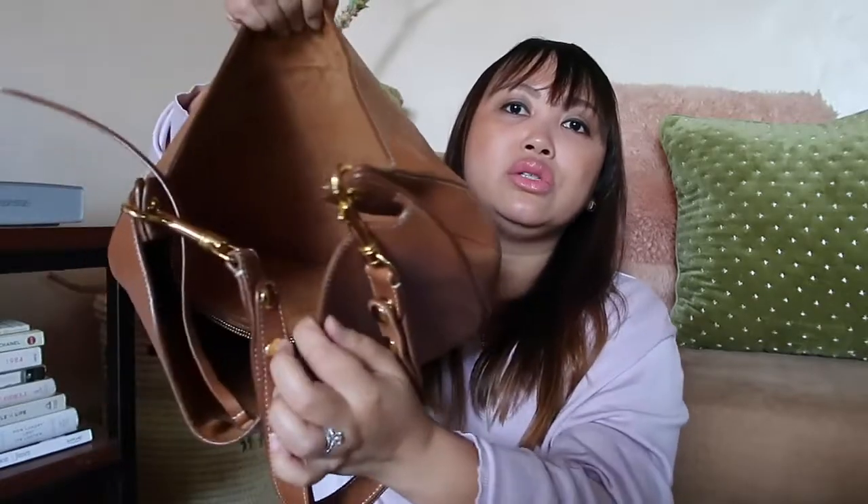I'm not actually sure what the official name is, but it was listed as the Celine natural calfskin medium hobo in tan. For those interested in the price, this was purchased at $625, which is a great deal considering I think retail-wise this is probably around $2,000 or more.